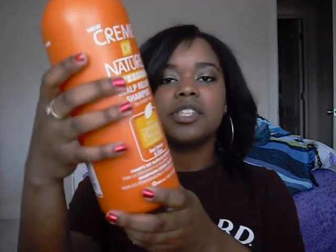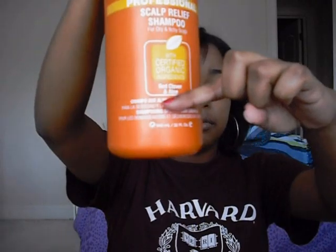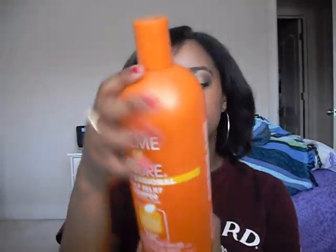I've used so much of it — the bottle is a 32 fluid ounce and it's almost empty. I definitely need to repurchase this. I've been using it for like two years straight and I just love it. I used to use the conditioner that goes with it and I do like it, but I found one I like better.